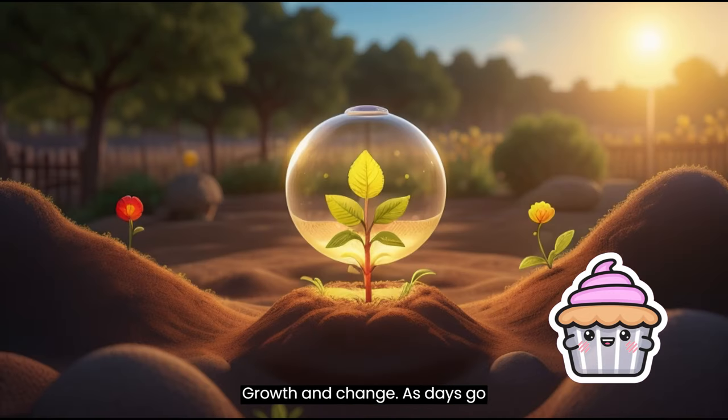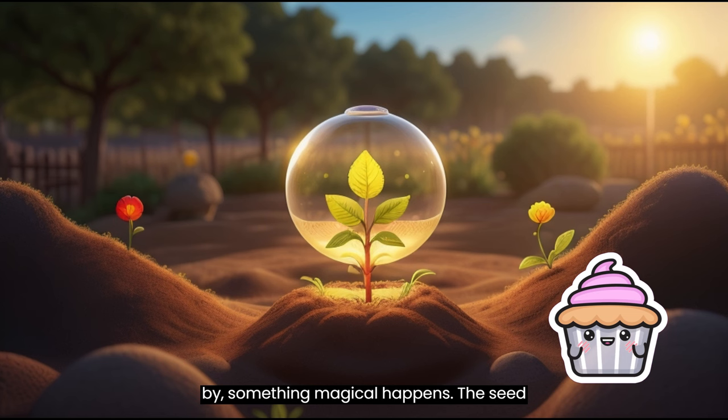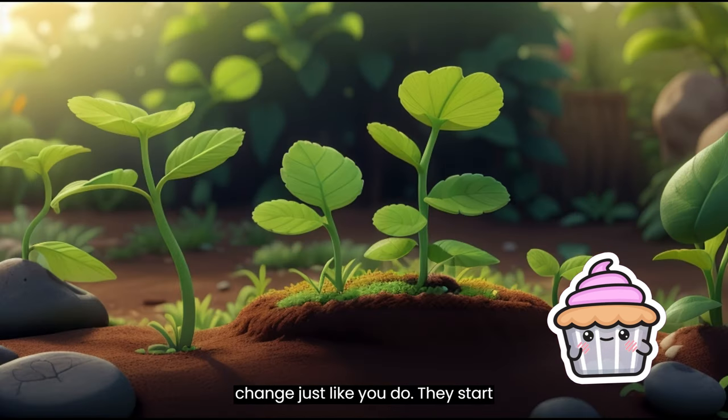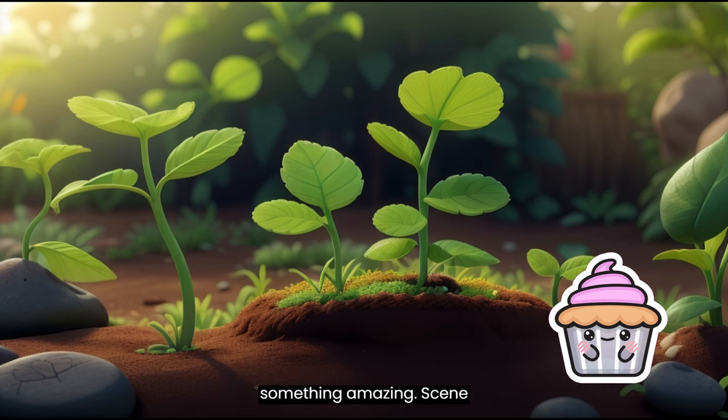Growth and Change. As days go by, something magical happens. The seed starts to grow. Plants grow and change, just like you do. They start small, but with care and time, they become something amazing.